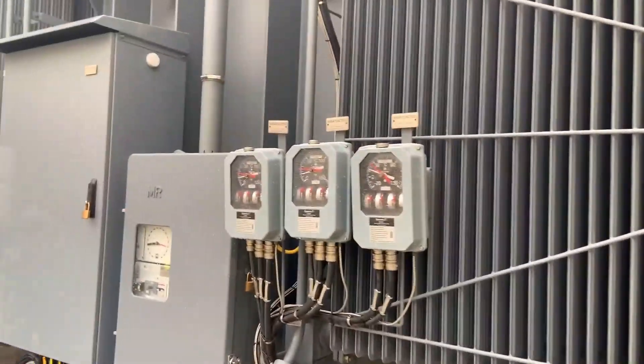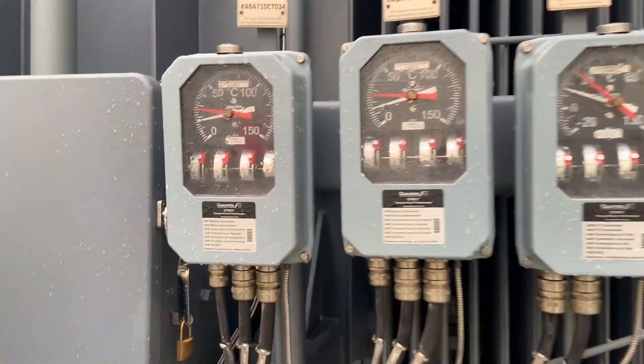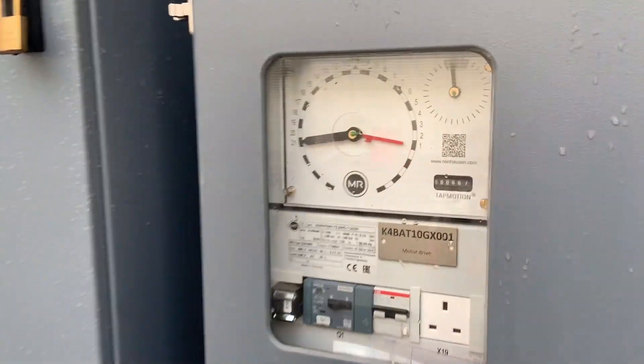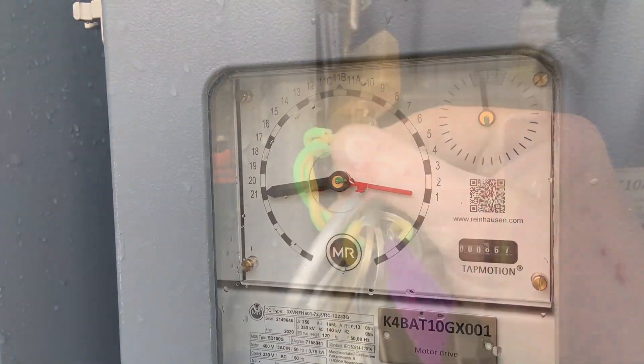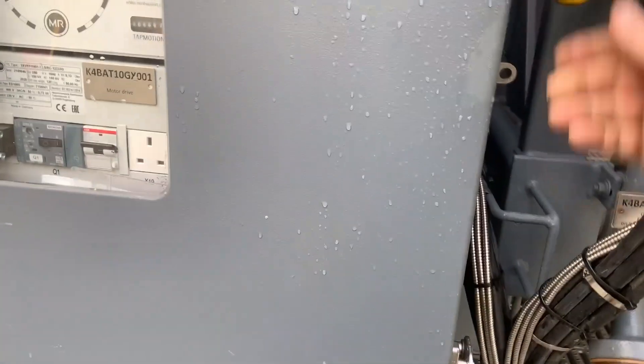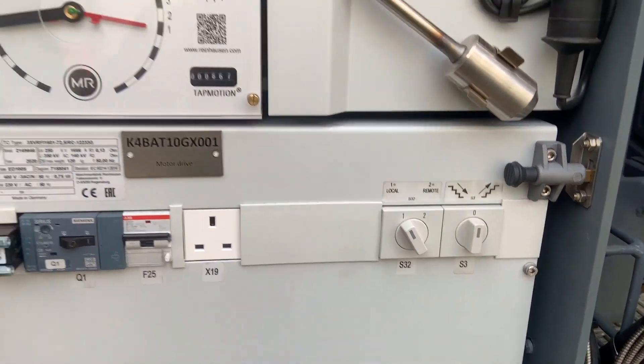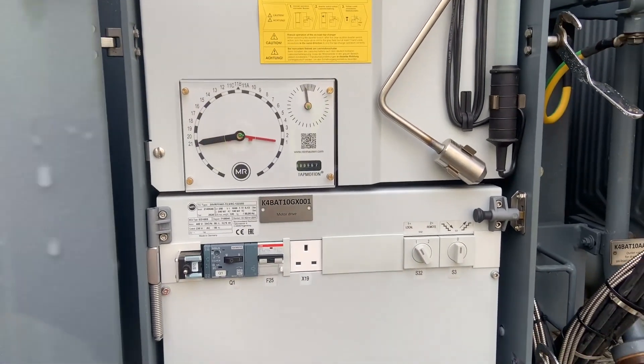Because of the size of this transformer there are massive voltage variations when it's first switched in. For this reason it has to be set to tap 21. We confirmed with the client that we were in local control, not computer control, so that tap 21 would remain in service during the first energization.